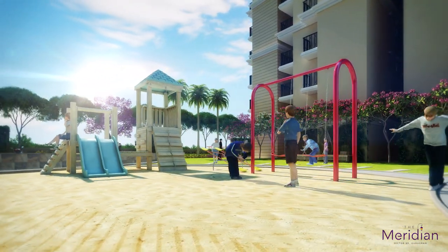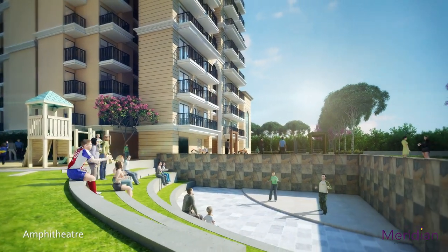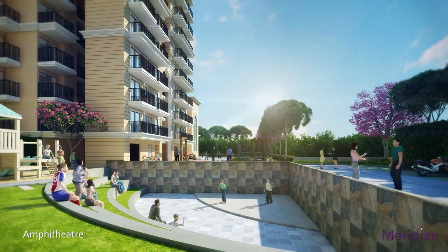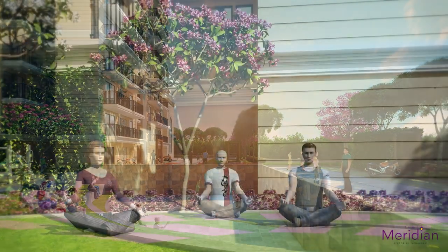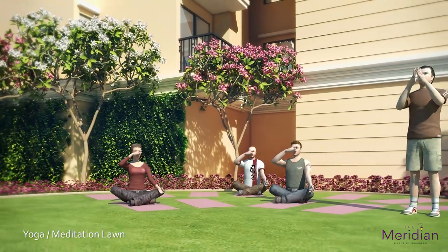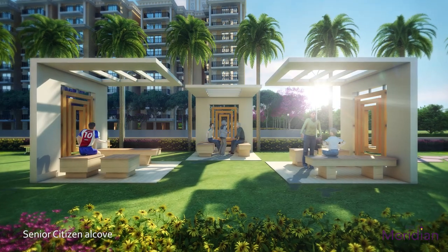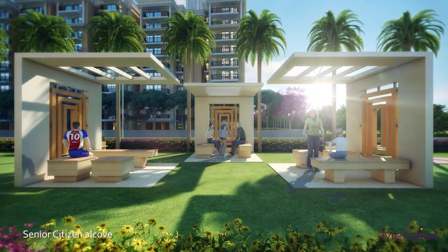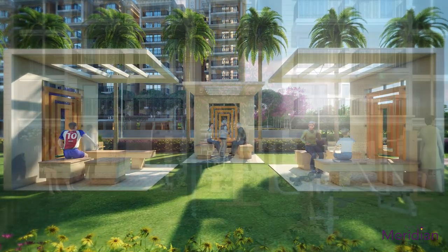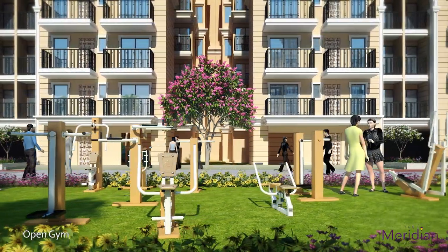Find plenty of sports facilities to break free. Enjoy with friends and family at sporting arenas like the amphitheater. Plenty of outdoors at the site brings exciting activity areas like a lawn for meditation and yoga, and sit-out space for senior citizens. Enjoy with family and friends for a workout at the outdoor gym.